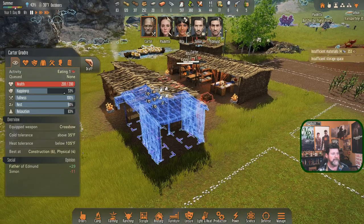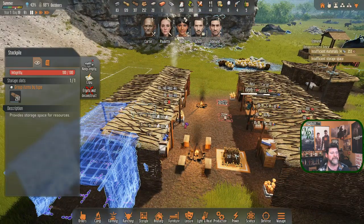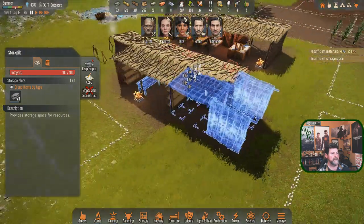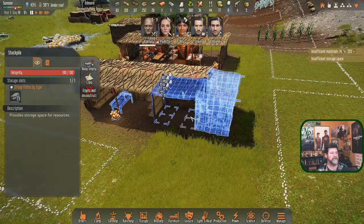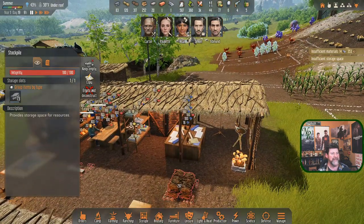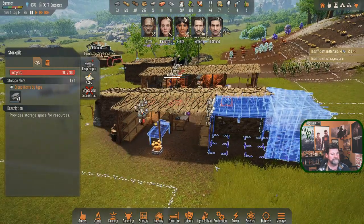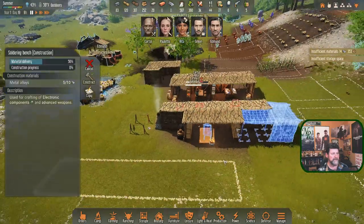Now that we know things rot - we lost all that hay even though it said 100 of 100, and yet all the hay went away. Same thing here. So I decided to put a couple more shacks up over here and get all our storage under a roof. This area was what we used last time but we need to leave it as is.